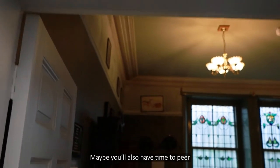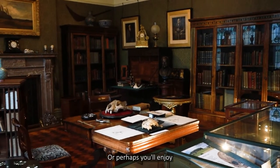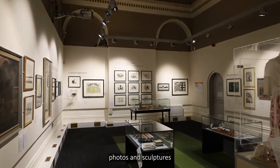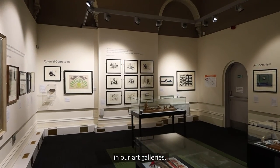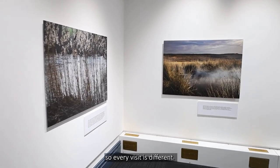Maybe you also have time to peer into the Victorian Boyd Dawkins study. Or perhaps you'll enjoy Peak District paintings, photos and sculptures in our art galleries. The art gallery exhibitions change regularly so every visit is different.